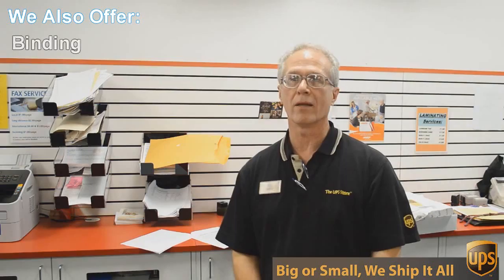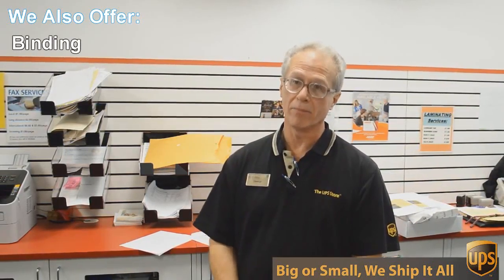Well, besides mailbox shipping and packing, we do a lot of other things here at the UPS Store. One of those things is copying and printing. We do black and white and color copies and printing.